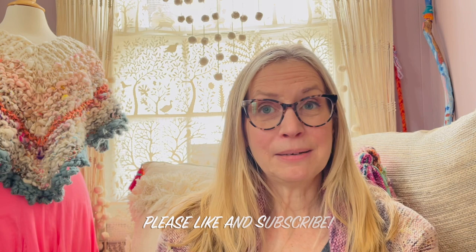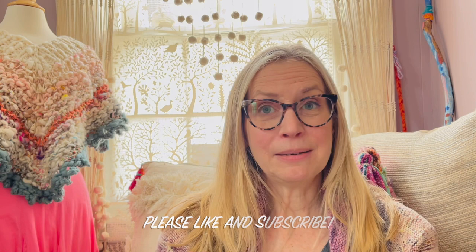I really didn't mean for this to be so long, but thank you so much for joining me again. I will see you next time — take care and have a good week. Bye!